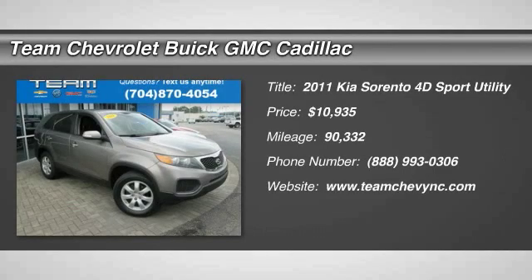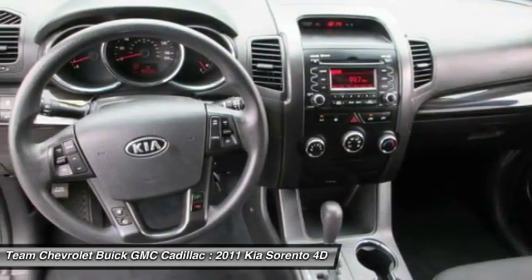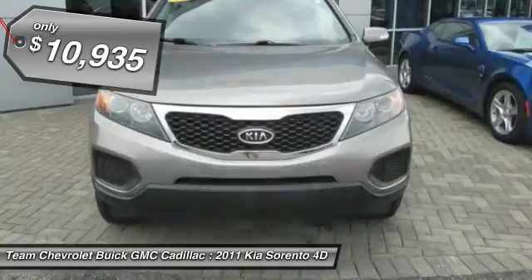The 2011 Sorento. The Kia Sorento is a comfortable riding, powerful, compact SUV loaded with impressive standard features. Take one look at its stylish, sleek design and you'll want to cross over to a Sorento — and it's priced below $15,000.